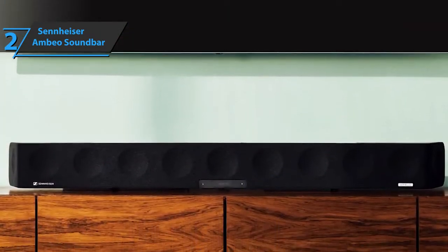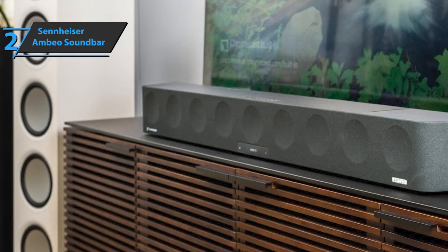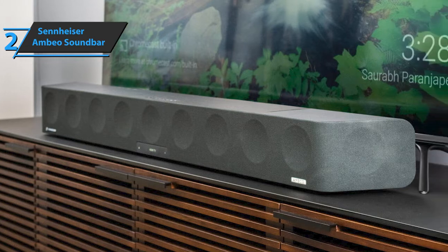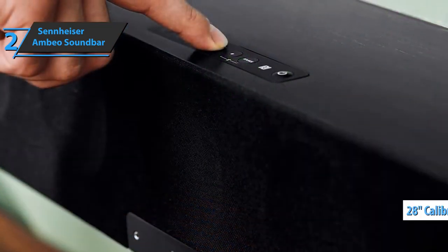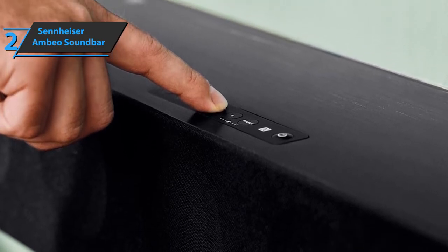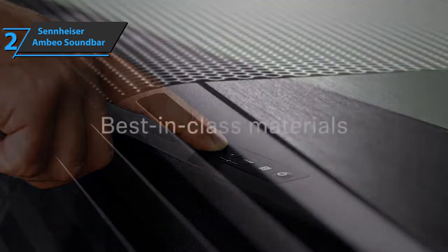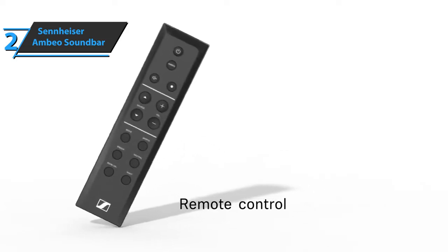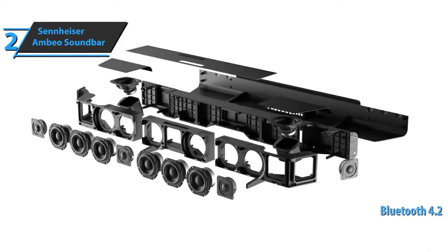The frequency response ranges from 30 Hz to 20 kHz. To simulate the effect of a 5.1.4 speaker system, the device utilizes a string of controllers and serious DSP to direct the surround and air ducts towards the walls and ceilings of the room where they are reflected back into the listening area. The package includes a 28-inch standalone calibration microphone and a long cable that connects to the front of the unit. Physical inputs on the rear include three HDMI 2.0 ports, an Ethernet port, a TOS Link optical port, and a pair of RCA analog audio connectors, as well as a 2.5mm microphone input on the front for a calibration mic. The device also provides a variety of wireless inputs, including Bluetooth 4.2 and dual-band Wi-Fi.